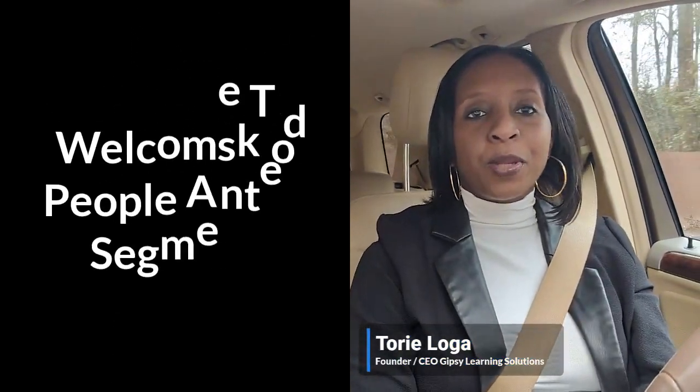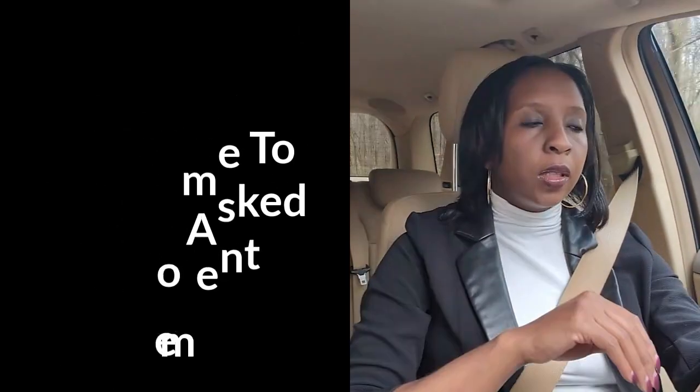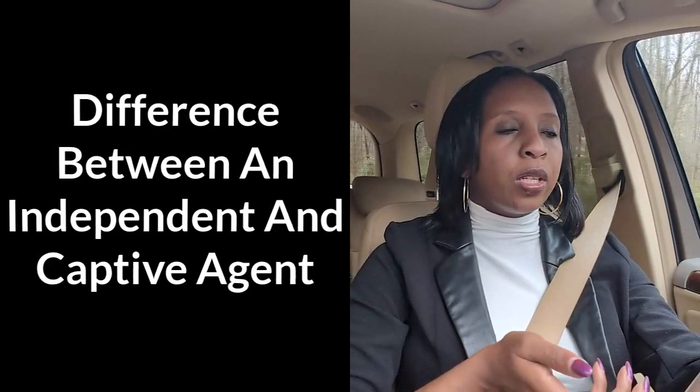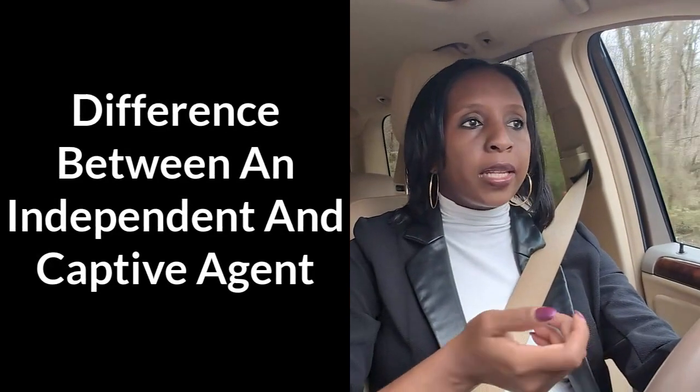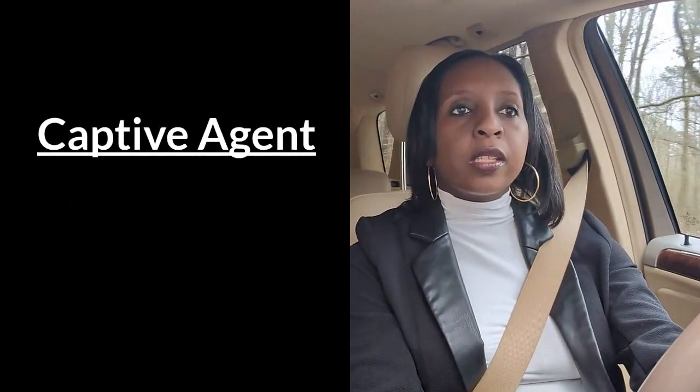Hello everyone, my name is Tori and welcome to the People Asked segment. Today I'll be answering the question: what is the difference between an independent agent and a captive agent? Let's dive into it.